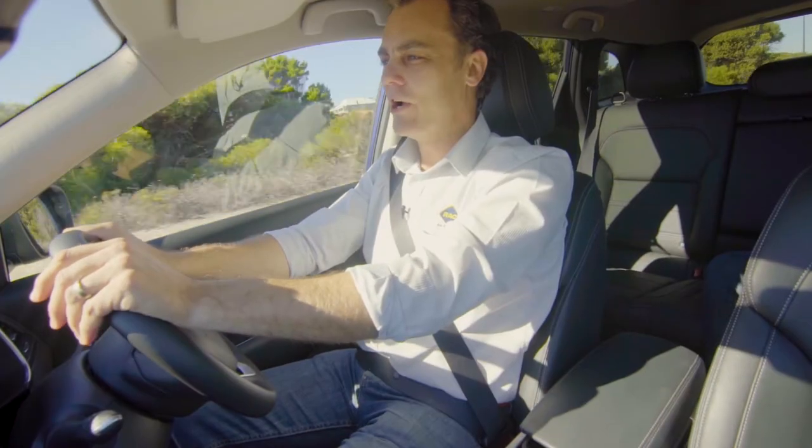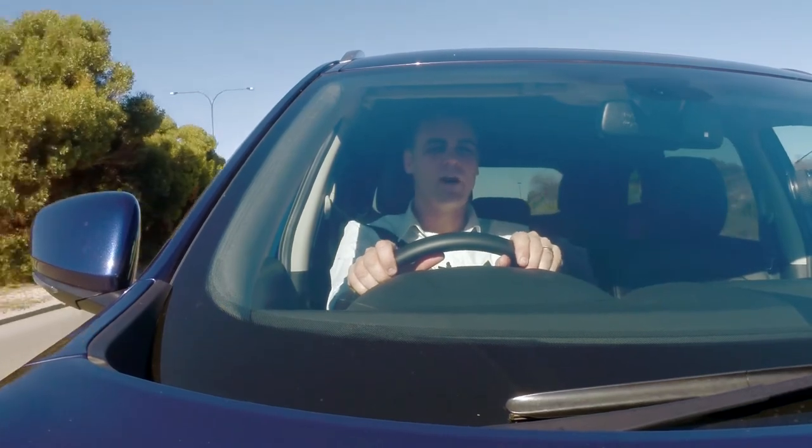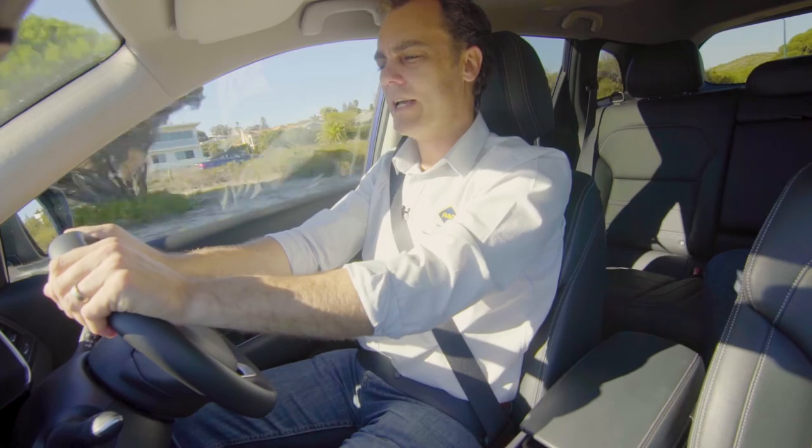The Koleos isn't the only SUV to limit auto braking to the top-spec model. But on the Mazda CX-5, auto braking is standard across the range, making it a market leader in that respect.